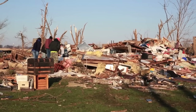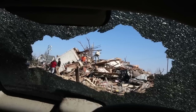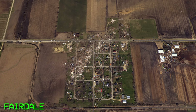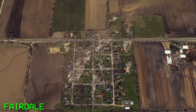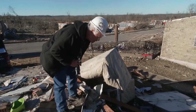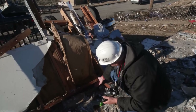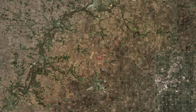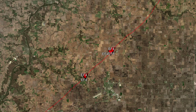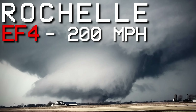The next morning, light was cast on the extreme damage produced by the generational tornado. The two worst-hit neighborhoods were Cherry Hills and Fairdale. Response to the tornado was immediate. The nearby communities came together to clean up the mess, and the National Weather Service sent out multiple teams to document and survey the damage. The survey and final rating of the tornado would end up being extremely controversial. At six different locations, the National Weather Service assigned a rating of 200 miles per hour, giving the Rochelle tornado a final rating of EF4.